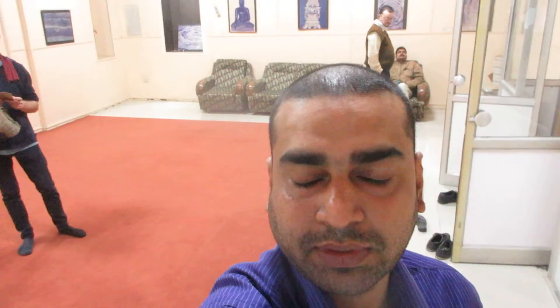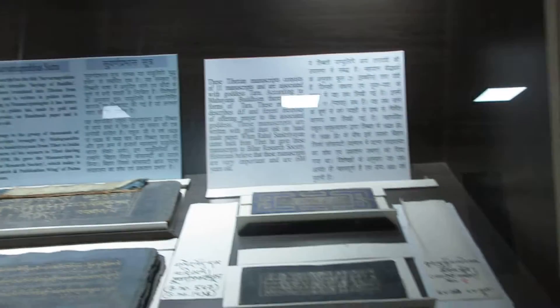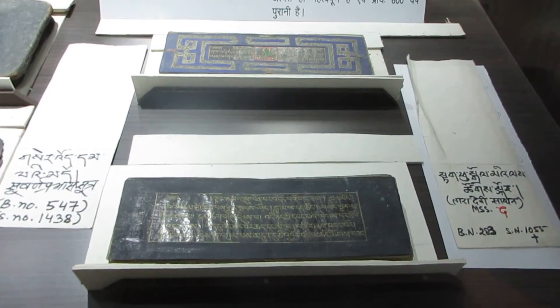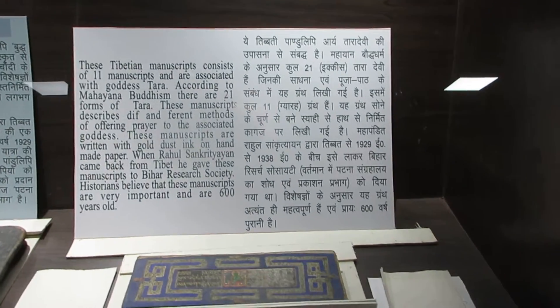Hello, this is Dr. Abhinav Kumar Shrivastav, and presently I am in Patna Museum where I can see some of the rarest of rare Tibetan manuscripts. There is a long story behind it, which I will take up in my classroom studies.